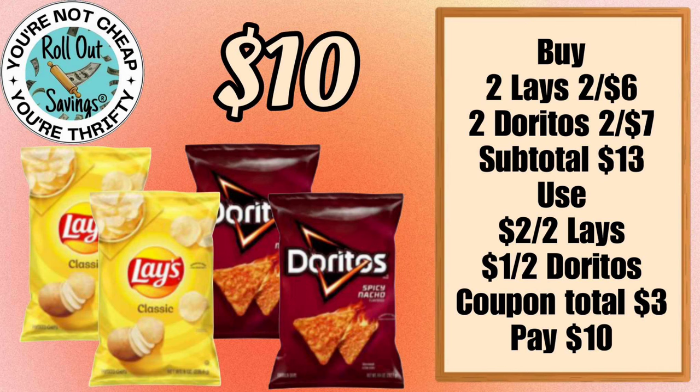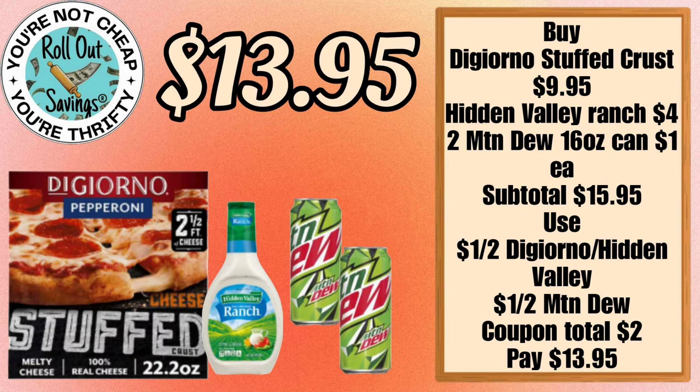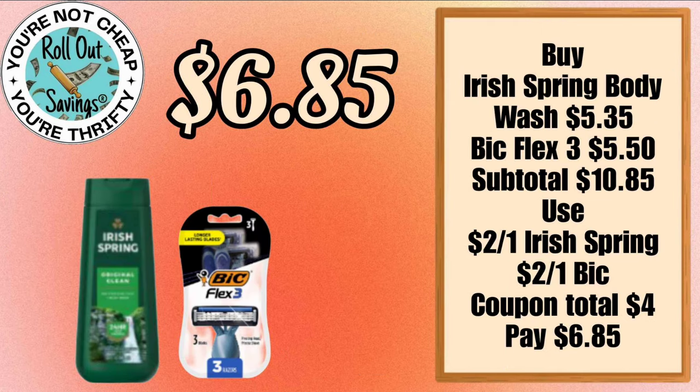For $10 you can get two Lay's chips and two Doritos chips. For $13.95 you can get a DiGiorno stuffed pizza, the ranch dressing, and two of the Mountain Dew sodas that you see there.